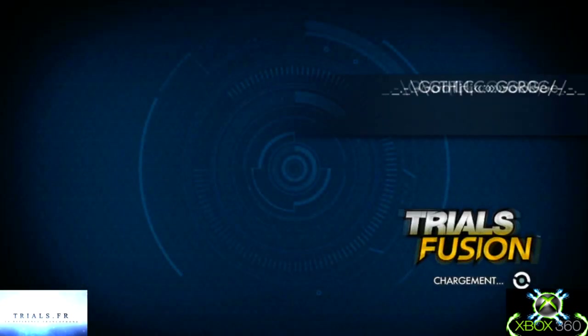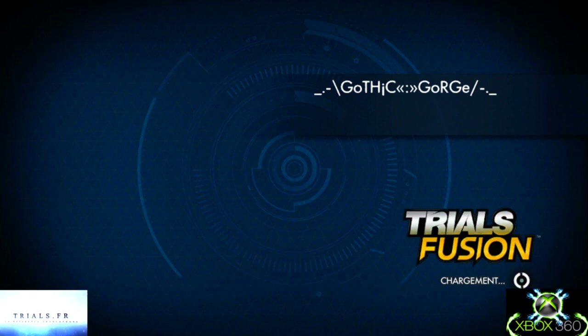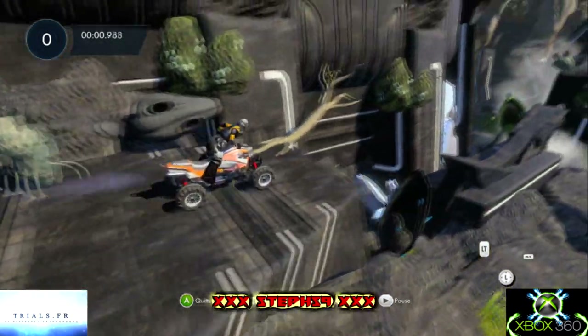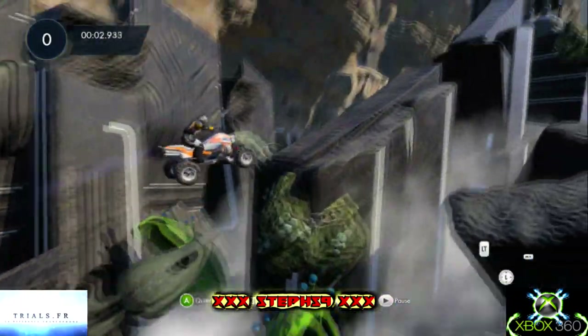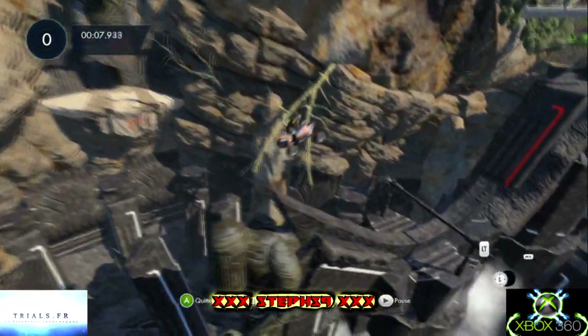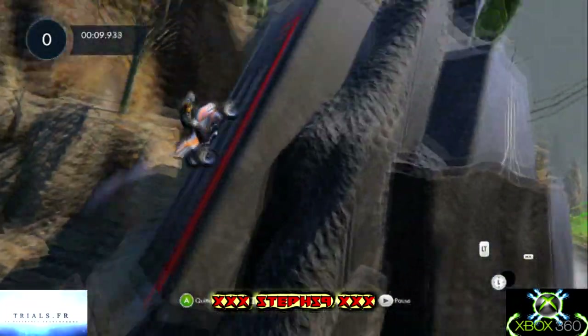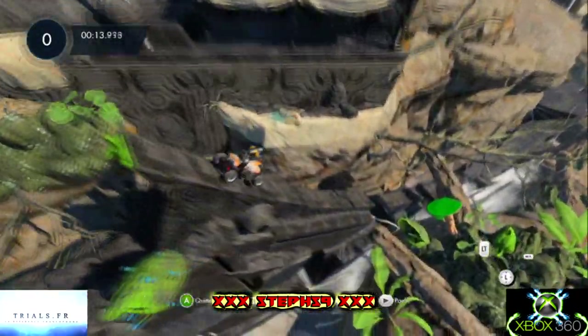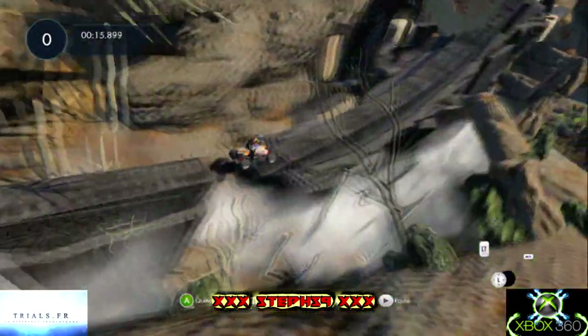Et c'est parti ! Déjà il y a du vent. Go ! Et là ça part très fort, c'est du taquet taquet, il faut grimper. Un beau décor avec les statues, il faut continuer de grimper. Il y a des gros sauts sur cette piste, le décor est juste génial, moi j'aime bien.